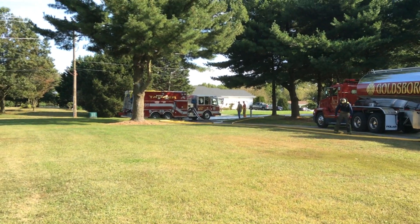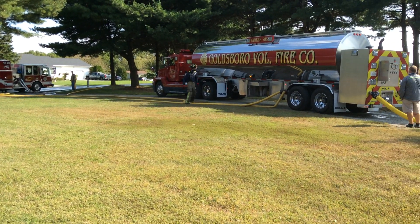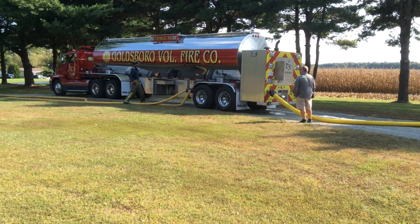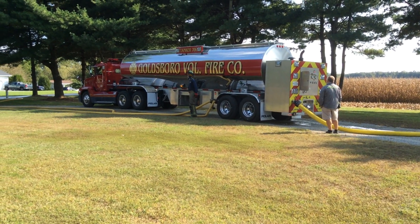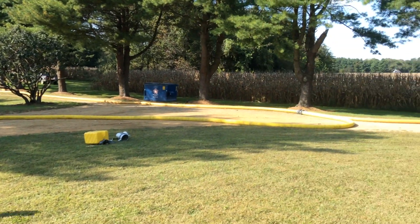Over here we have Tillman Islands coming in. They are pumping off their water into Goldsboro. Goldsboro — you can hear — is also pumping. He has a 1000 gallon pump and can do 1300 gallons a minute. He's pumping the other side of the double clapper.